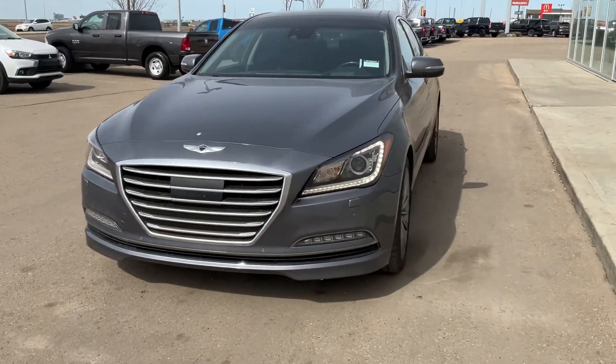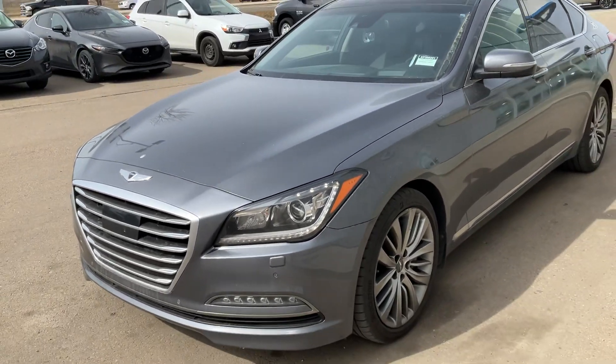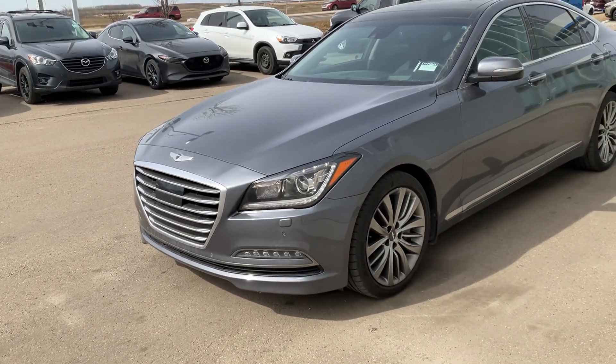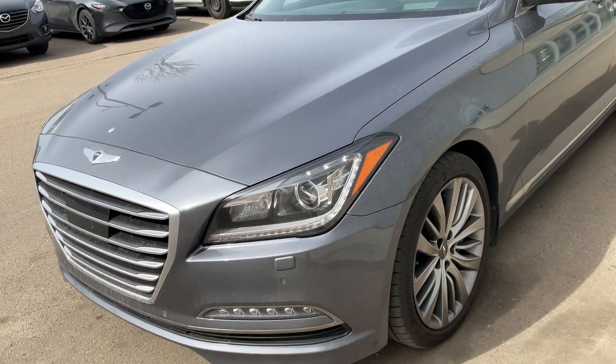So here it is. It's the 2015 Genesis that you inquired on, and this thing looks amazing Scott. I want you to come here, test drive this thing and enjoy the ride that it gives you.